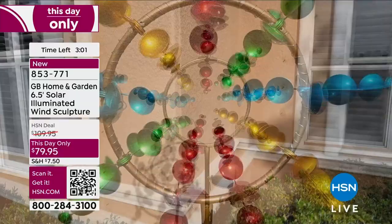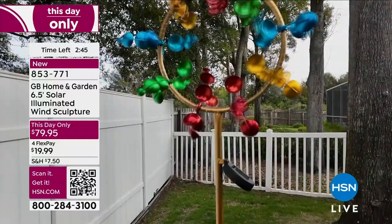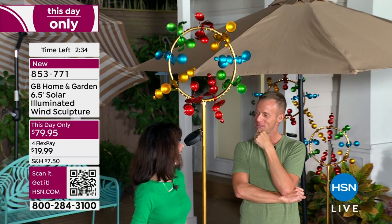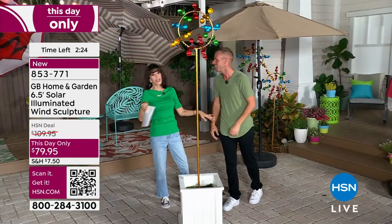Look at it — it is very mesmerizing. There's no question about it. It's interesting how the different shapes are cut because it just catches your eye, and they don't touch at all. It's like a kinetic wind sculpture — a gyroscope. The engineering is incredible. You're going to sit on your bench under your umbrella and just stare at it, because that's exactly what we're doing.